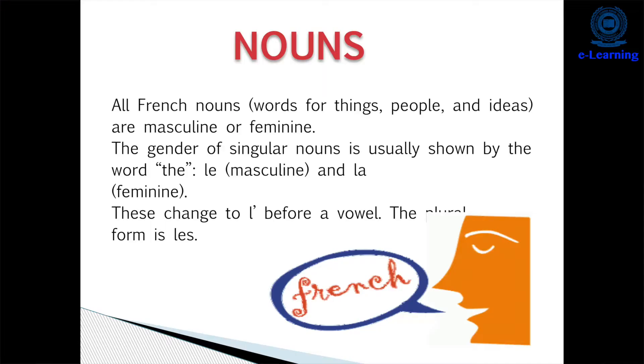Hello, I am Jesleen from the Faculty of Hotel Management at SGT University, Gurugram. I will be teaching French today. Bonjour — that is 'hello' students. The first topic I will take is nouns in French.